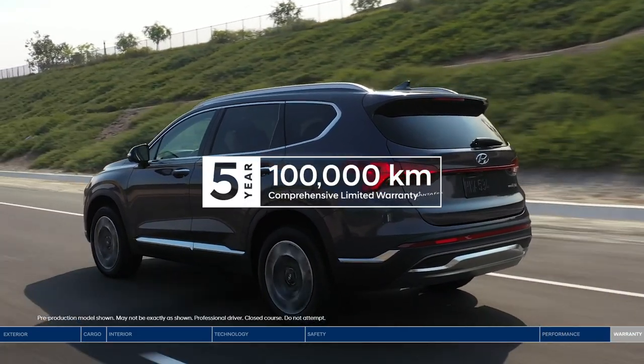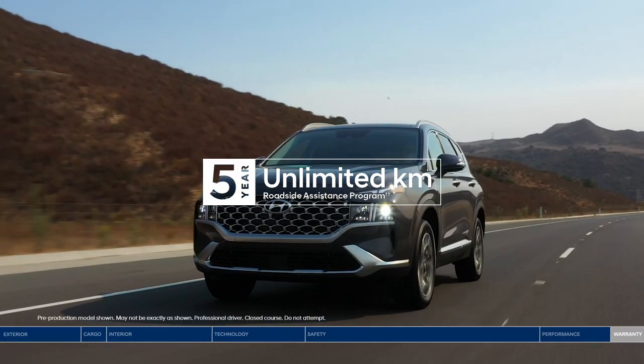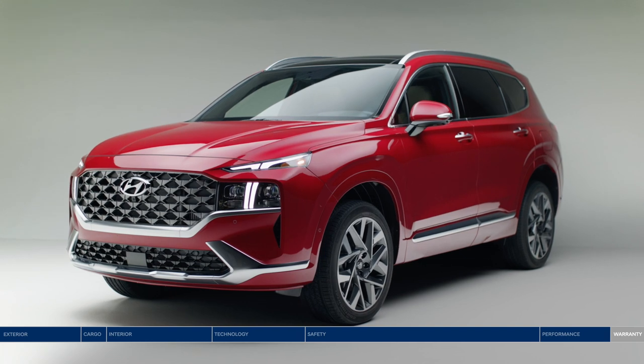Get even more peace of mind with our five-year, 100,000-kilometer comprehensive limited warranty and five-year unlimited kilometer roadside assistance program. The Hyundai Santa Fe — safety has never looked so good.